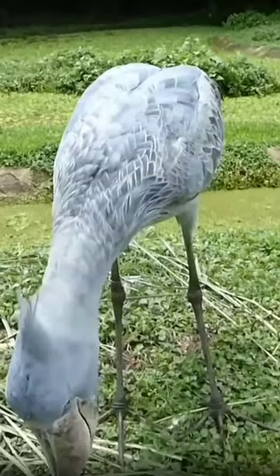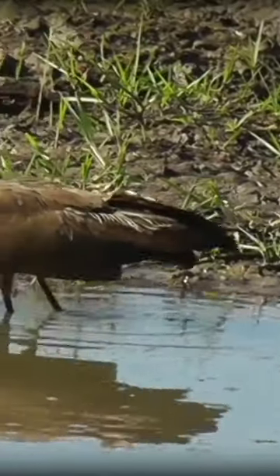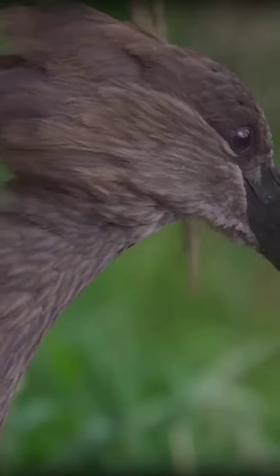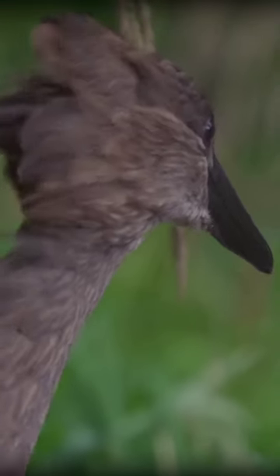Shoebills are the only member of their genus, and the only other members of their family are hammercops. They are also super weird looking, and are named as such because they're essentially hammerhead birds.